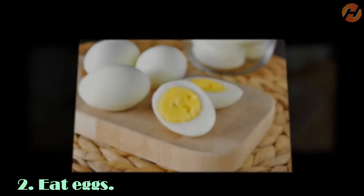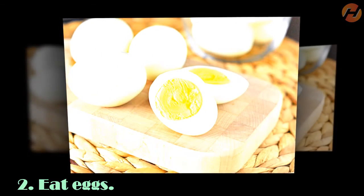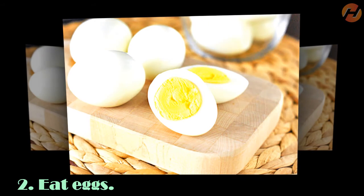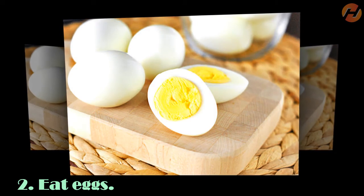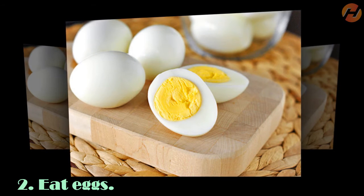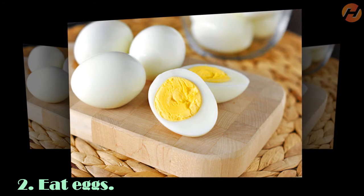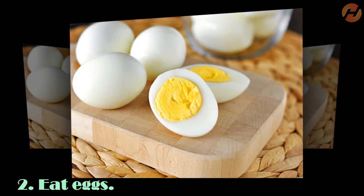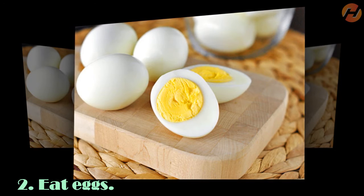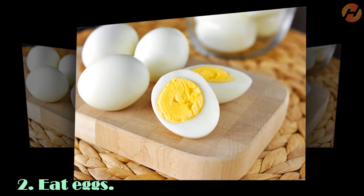Eat Eggs. Extremely protein-rich eggs help control your cravings, so you eat less and lose belly fat faster. In addition to protein, eggs also contain several vitamins, minerals and other important nutrients for health. Nutrition experts around the world recommend consuming about 1-2 eggs a day to control hunger without increasing cholesterol in the body.